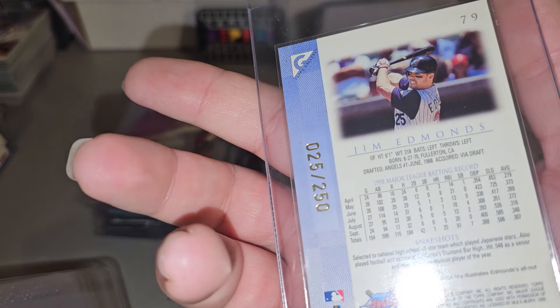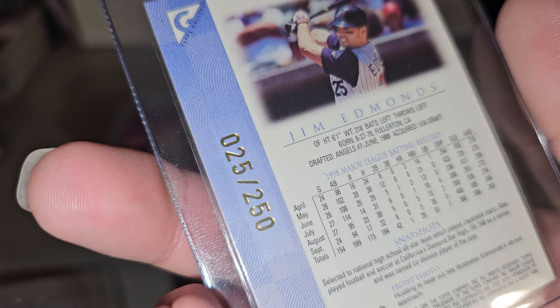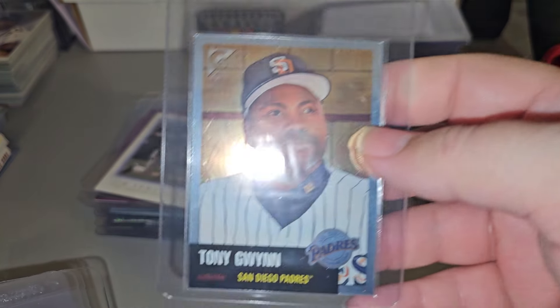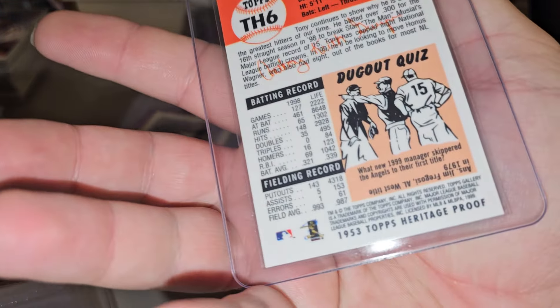Jim Edmonds — I listed that. Number two, 250. But it is, as you can see, 25 right there — jersey number. Tony Gwynn Heritage. Should be proof.